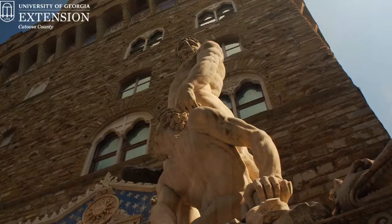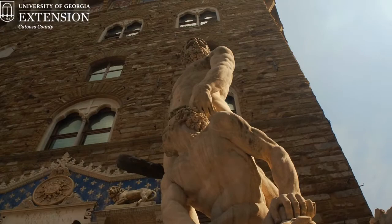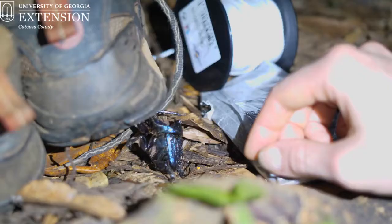The Hercules beetle gets its name from the Roman mythological god Hercules, and just like Hercules, the Hercules beetle is super strong.